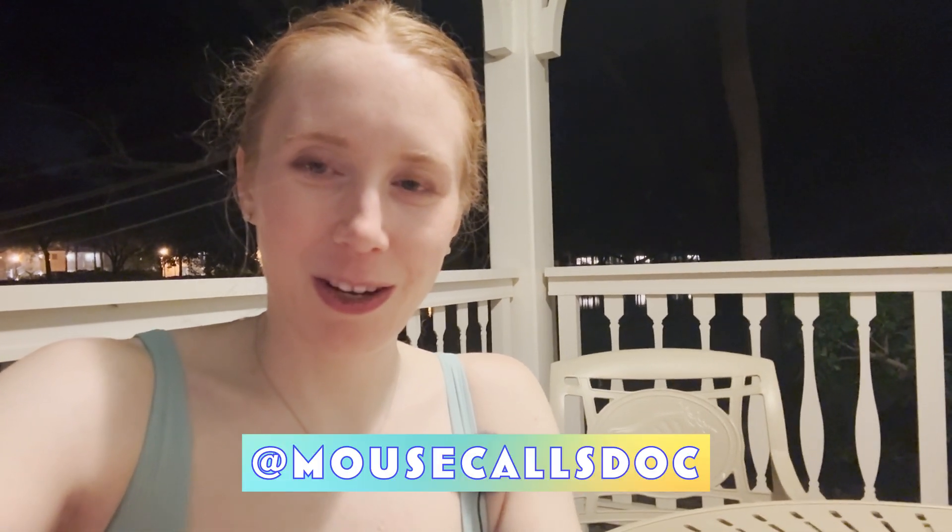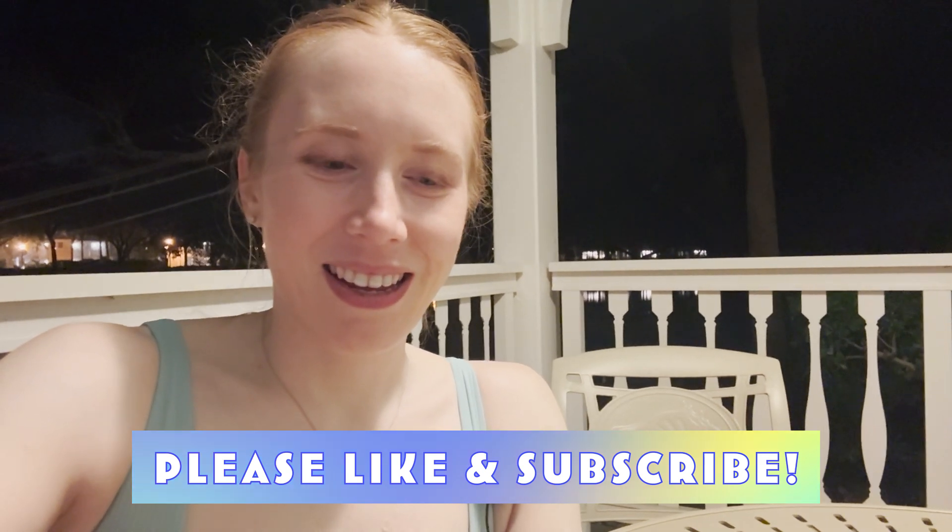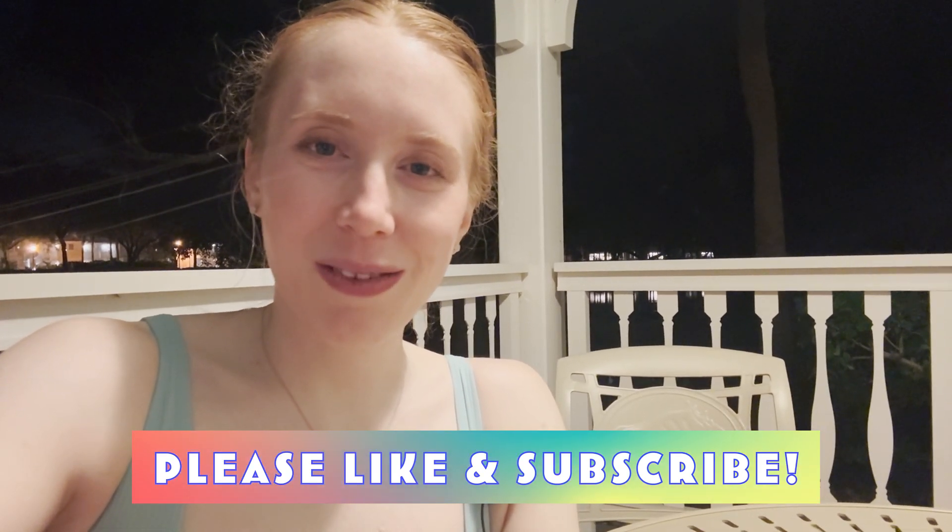Thank you guys for watching this particular Mouse Tail. If you haven't already seen the cruise videos, go back and watch those. You can check those out and the handful of other videos I have on my channel. To close out this Mouse Tail, I have been Doc. You guys can follow me on Instagram. Please like and subscribe. And I do call myself Doc, but as always, nothing presented on this channel should be taken as medical advice — except for this: wear sunscreen, drink water, and don't forget to breathe. Bye bye.